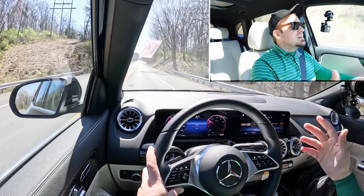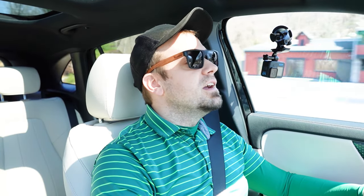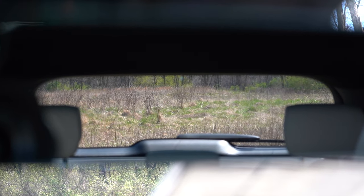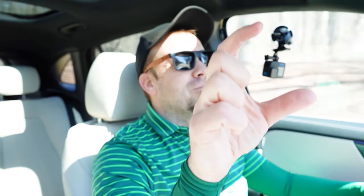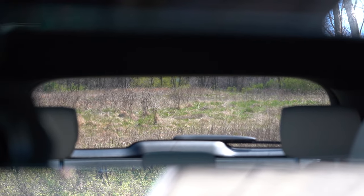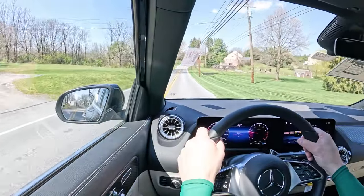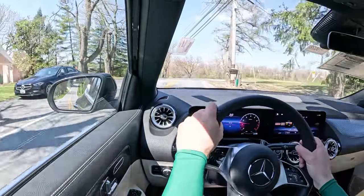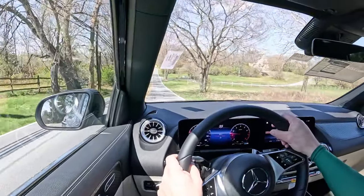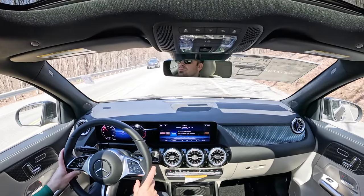At 57 mph, cabin noise is minimal — not much exterior wind or road noise coming in. Rear visibility is actually perfectly fine. The rear glass has a grid pattern — likely an integrated antenna for the radio since there's no shark fin. Rain-sensing windshield wipers come standard on the GLA, automatically activating when rainfall is detected, similar to automatic headlights. A head-up display is available with the Pinnacle trim package for $5,150, projecting speed, speed limit, and safety info onto the windshield.